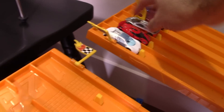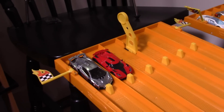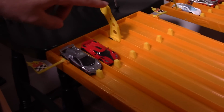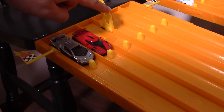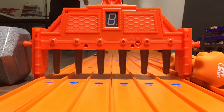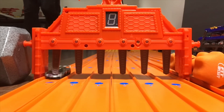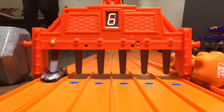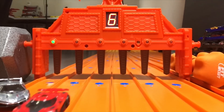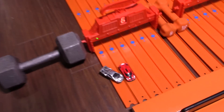We've got Veneno in lane six and the Koenigsegg Agera R in lane five. On your mark, get set, go! Destroyed — Veneno again! Wow.